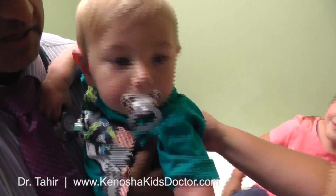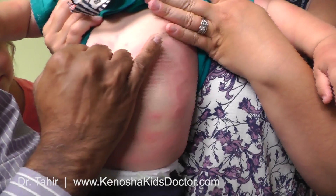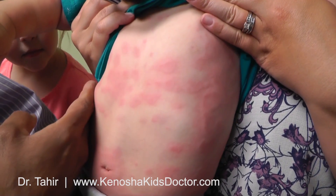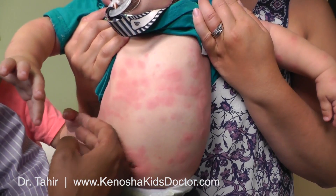Let's check out his tummy — he's got a lot on his tummy also. And if you look at his tummy, same thing. He's got red bumps. And if I pass my finger, they blanch. They also feel a little warm to touch.